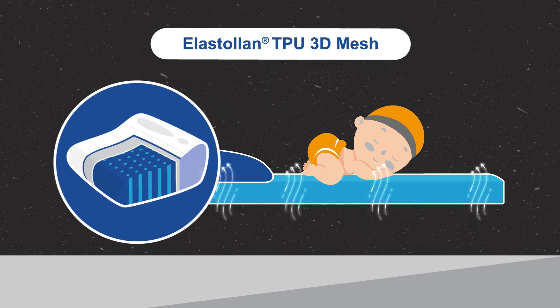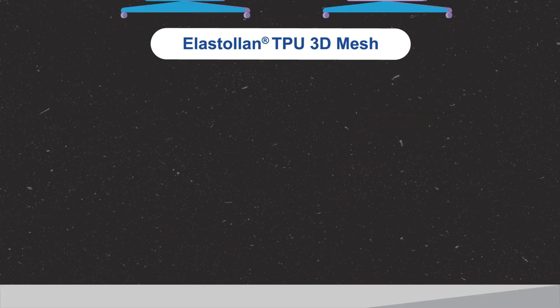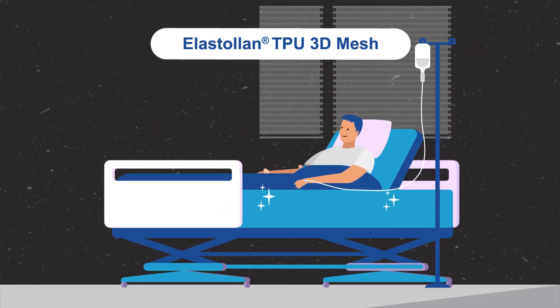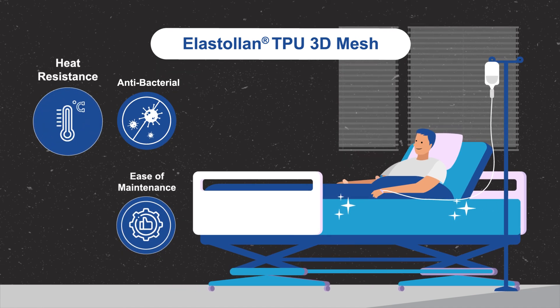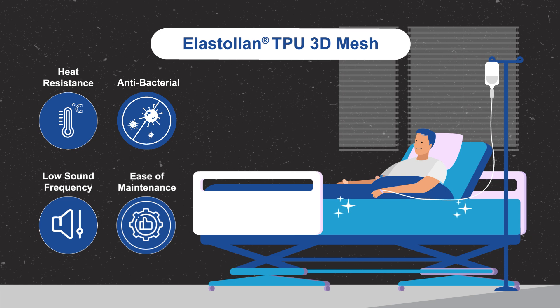It is also a perfect material for mattress toppers and hospital beds, with its antibacterial properties, ease of maintenance, heat resistance, and low sound frequency, which would enhance sleep quality.